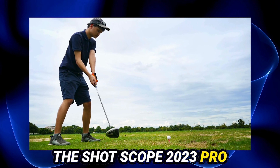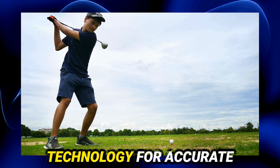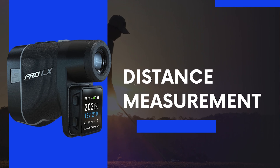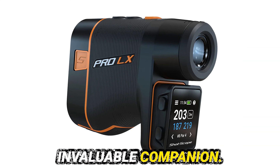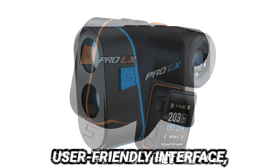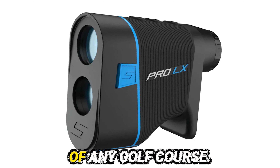The ShotScope 2023 Pro LX Rangefinder delivers precision and versatility, combining advanced technology for accurate distance measurement. Golf enthusiasts seeking a reliable tool to enhance their game will find the ShotScope 2023 Pro LX Rangefinder an invaluable companion. This cutting-edge device stands out with its precise distance measurements, user-friendly interface, and robust build designed to withstand the rigors of any golf course.